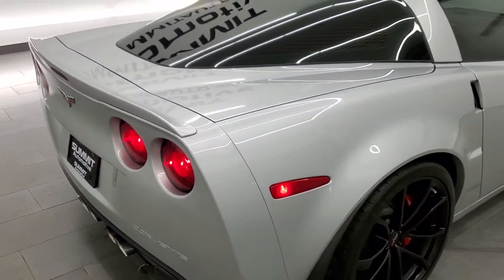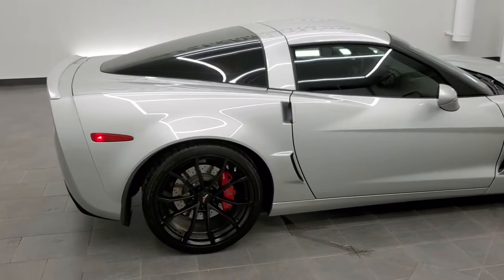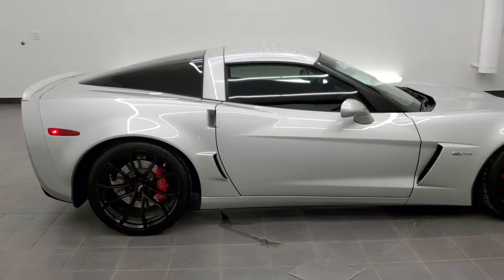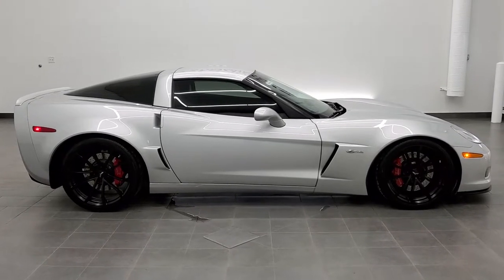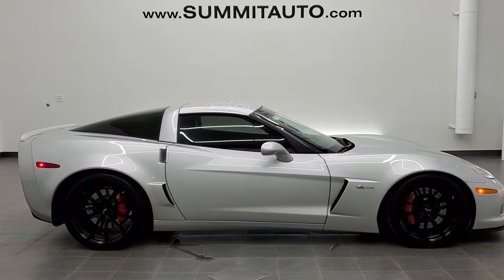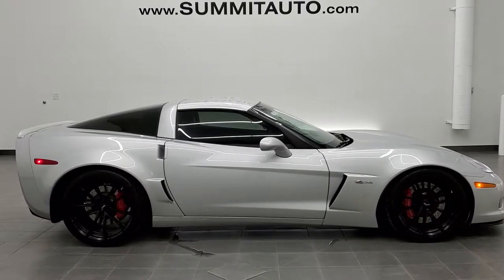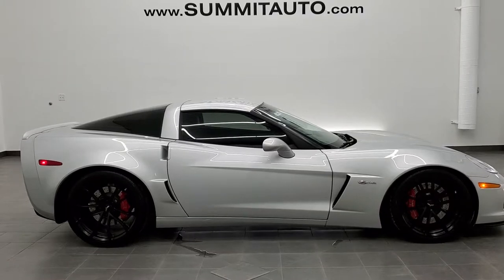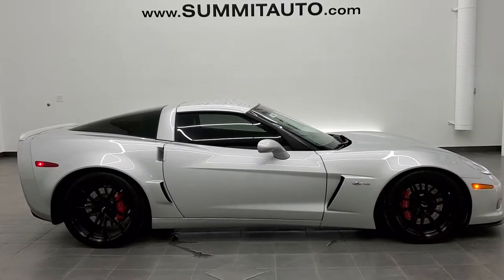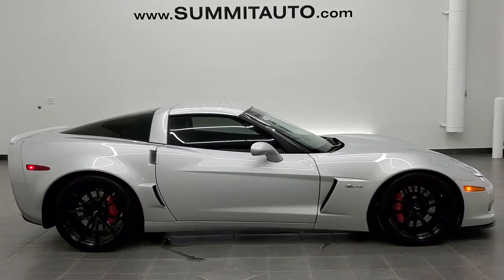I'd highly recommend this car from a quality and condition standpoint. To see more pictures of this Corvette or one of our other 450 new and used cars, trucks, SUVs, minivans, Wranglers, Corvettes, Camaros, Mustangs, GT500s, Challengers, Chargers — you name it, we got it. Go to our website at www.summitauto.com. Full pictures and descriptions of every single vehicle from two locations all at summitauto.com. And if you'd like to check out more HD videos, you can go to youtube.com/summitauto.